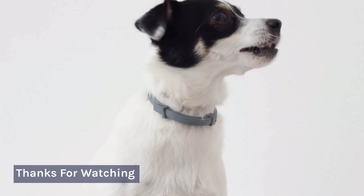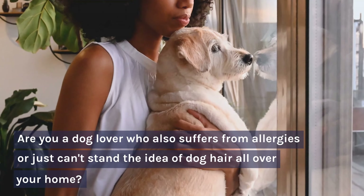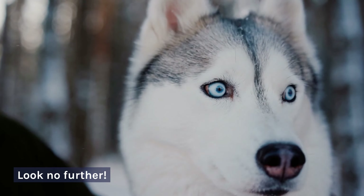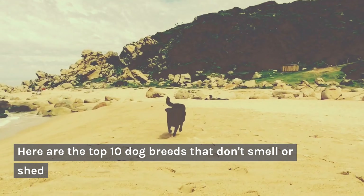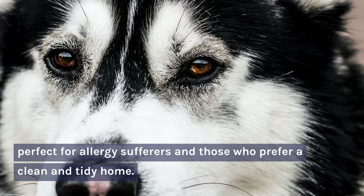Welcome. Thanks for watching. Are you a dog lover who also suffers from allergies or just can't stand the idea of dog hair all over your home? Look no further. Here are the top 10 dog breeds that don't smell or shed, perfect for allergy sufferers and those who prefer a clean and tidy home.